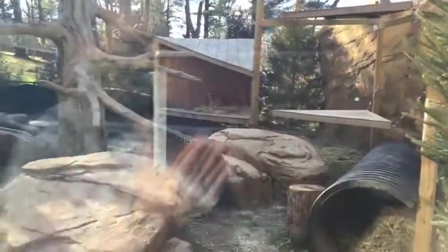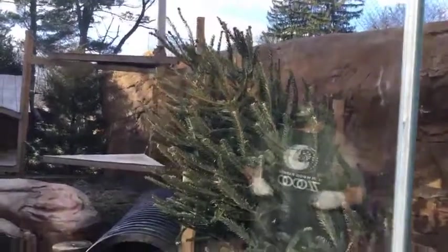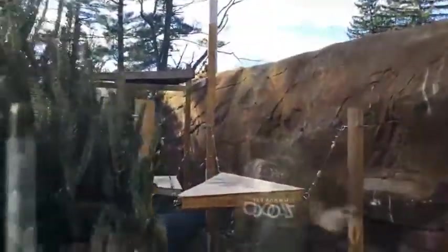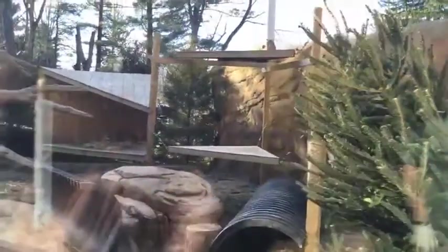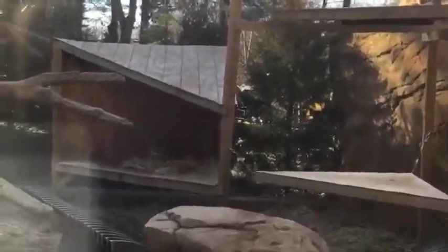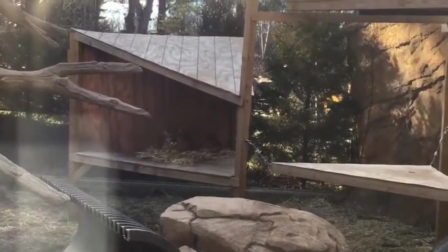We put out some fun enrichment today, including their Christmas tree, which is one of our favorite seasonal enrichments. I gave it to them yesterday and it was a really fun toy, but today it's just a tree — they've already seen it. Inside the Christmas tree I put two smaller balls and a giggle ball, which is their favorite toy, but they haven't gotten it out yet. Like most big cats, cougars sleep anywhere from 15 to 20 hours a day, saving energy for hunting around dusk and dawn.